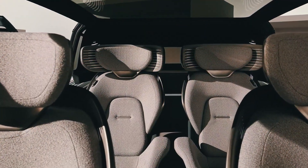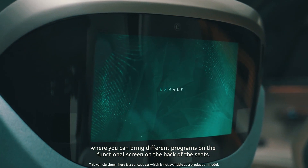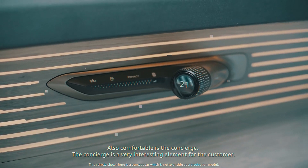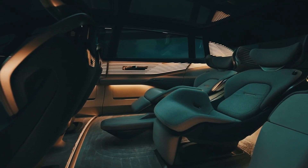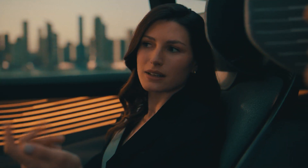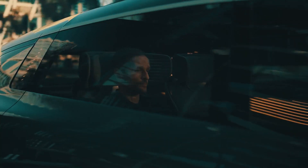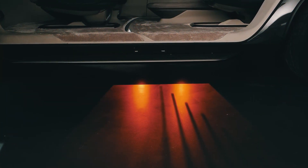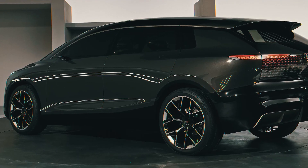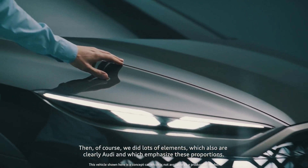The Audi Urban Sphere is constructed on the promising modular PPE platform — Premium Platform Electric — developed by Volkswagen without reference to existing cars, intended for large and expensive electric vehicles. The concept has an active air suspension and a fully steerable chassis. The underfloor traction battery has a capacity of 120kWh; the electrical system operates at 800V, and the charger supports power up to 270kW. The battery can be charged from 5% to 80% in 25 minutes when connected to a DC terminal. The claimed range on a single charge is 750km.